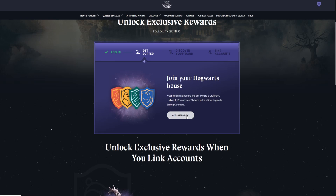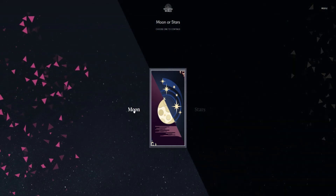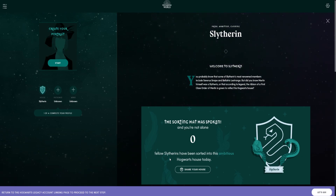Then click on the Get Sorted Now link. It'll ask you a series of questions to decide what Hogwarts house you'll be put into. Don't worry — if you don't like it, you can always decide yourself when you're in-game. Go through all the questions, and in the end it puts you into a house it thinks best matches your personality.